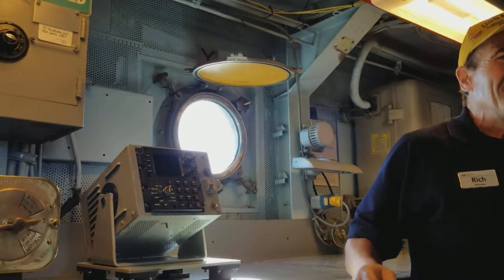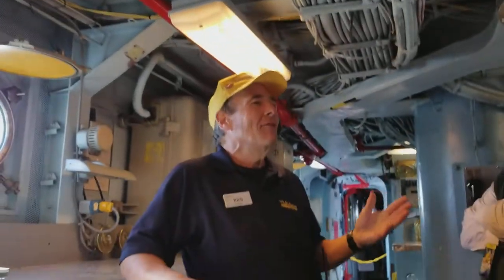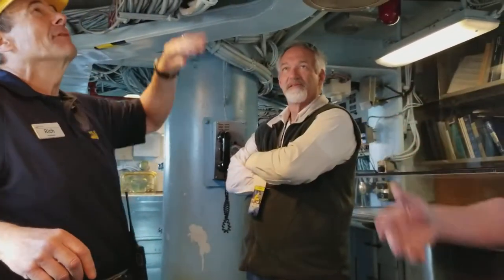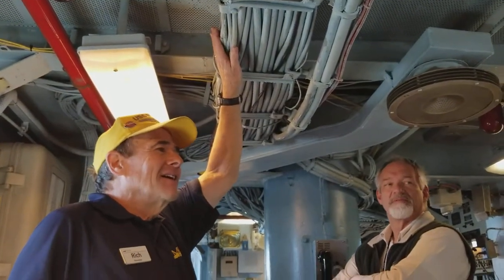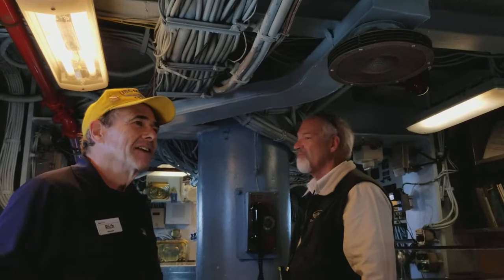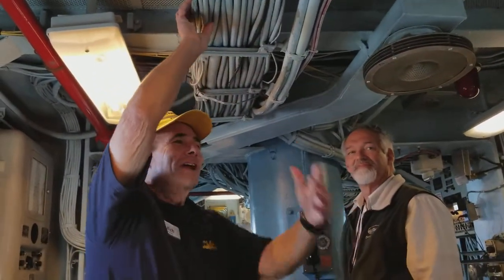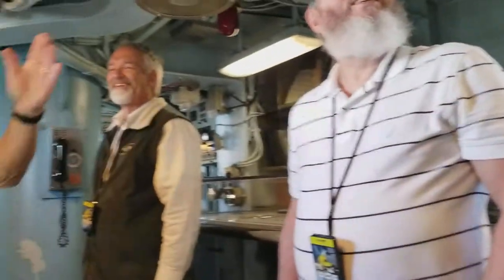All throughout the ship you have these wires, and they look like they've all been painted a dozen times. When wiring would break, it was too hard to diagnose, so the maintenance crew would just run another wire through the different spaces. The color varies — painted blue in one space, green in another — basically because they had whatever paint was available at the time.